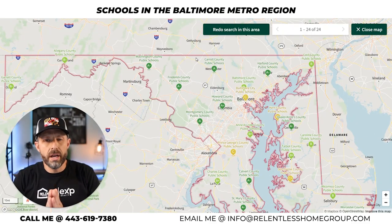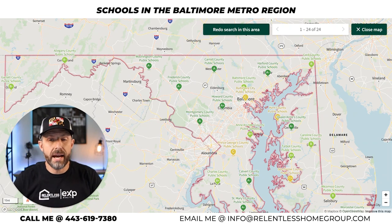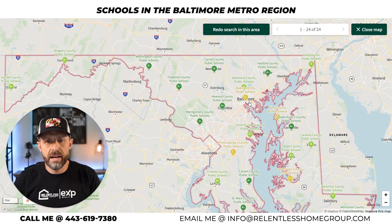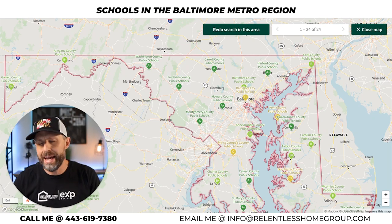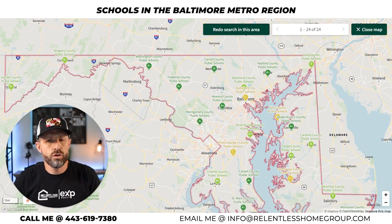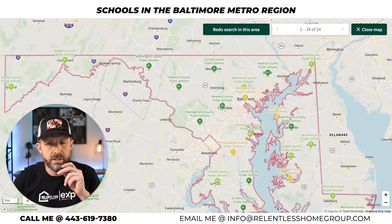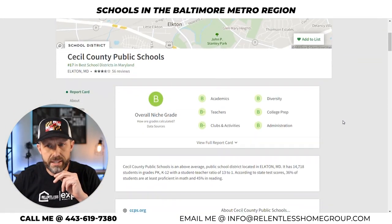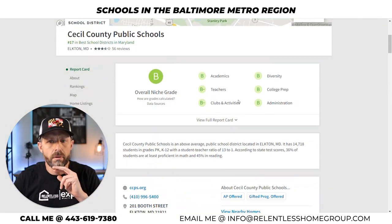Next we're heading to the east side of Maryland — Cecil County Public Schools. The drive from Baltimore is an hour easily up Interstate 95. A lot of folks will take the train to commute if they're coming from Perryville and the like. Let's go into Cecil County Public Schools and view their school profile.